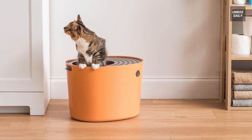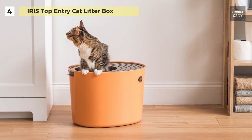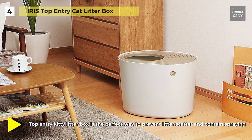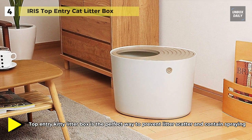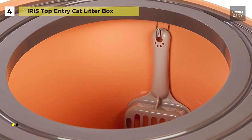Keep your kitty happy and your floor clean with the IRIS Top Entry Cat Litter Box. It has a large top entrance that gives cats ample room to move around and the freedom to jump in and out as they please. The included scoop can be stored inside the litter box on the attached hook, making cleanings quicker, more comfortable, and less messy.